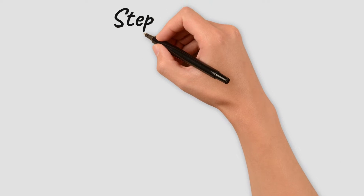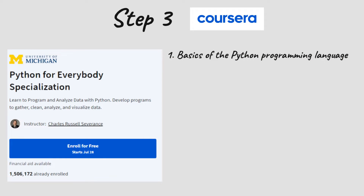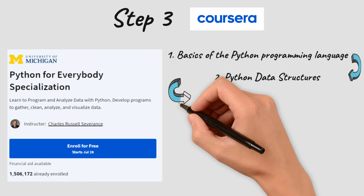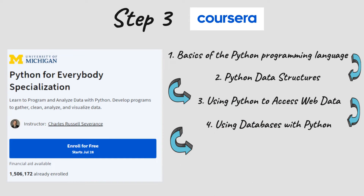Next we have the Python for Everybody Specialization, which offers everything you need to know about Python. You will learn to work on end-to-end data science projects from collecting to analyzing and visualizing data. The steps start from the basics of Python, covering data structures such as lists, dictionaries, and sets, then using Python to access web data, using databases directly with Python, and finally retrieving, processing, and visualizing data with Python.